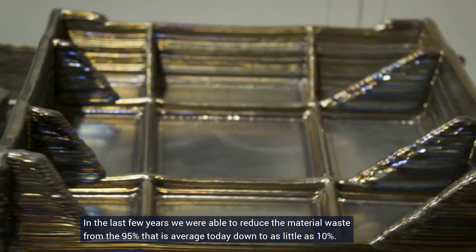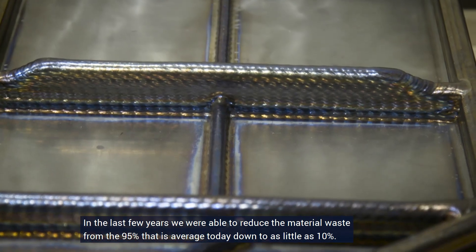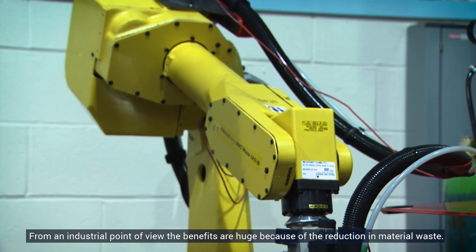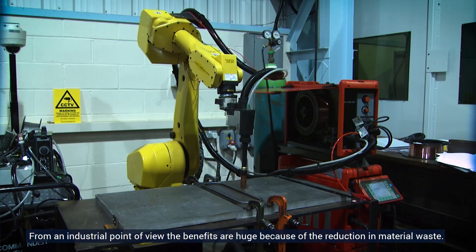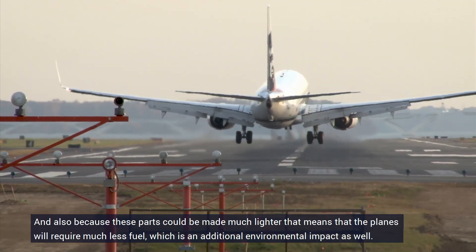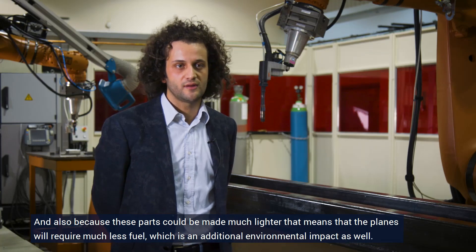In the last few years we were able to reduce the material waste from 95% on average down to as little as 10%. From an industrial point of view the benefits are huge because of the reduction in material waste, and also because these parts could be made much lighter — that means that the planes would require much less fuel, which is an additional environmental benefit as well.